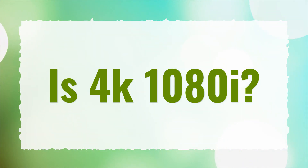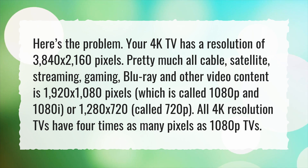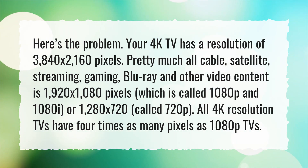Is 4K 1080i? Here's the problem: your 4K TV has a resolution of 3840x2160 pixels.